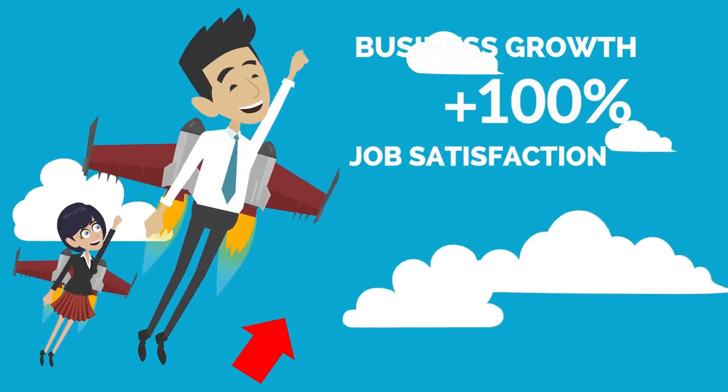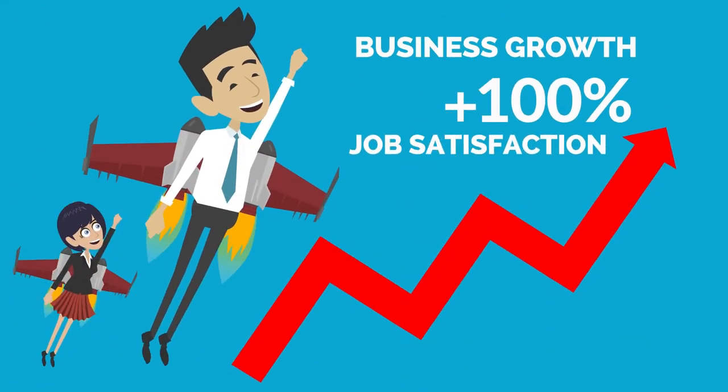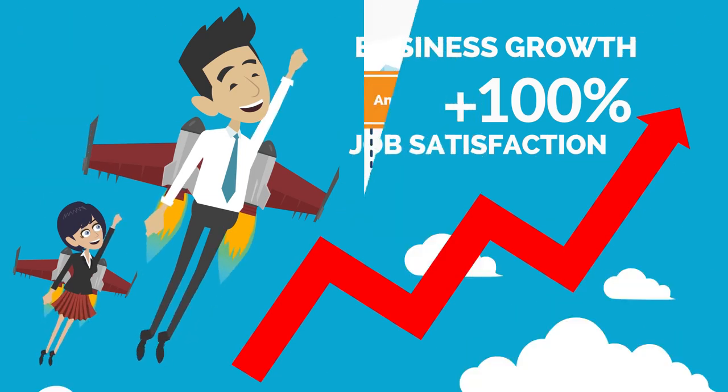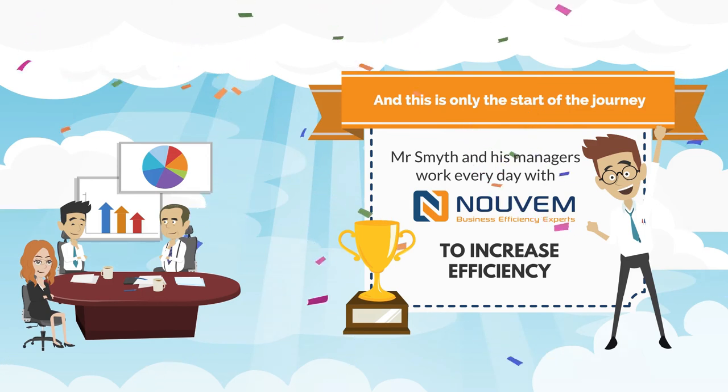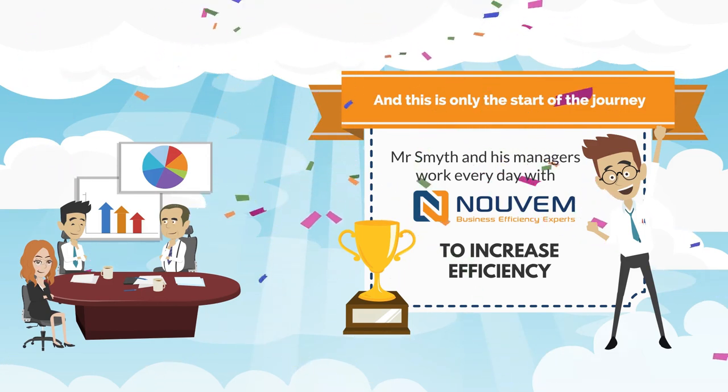They are enjoying life, growing their business, and job satisfaction is at an all-time high. And this is only the start of the journey, as Mr. Smith and his managers work every day with Nuvem to increase efficiency.